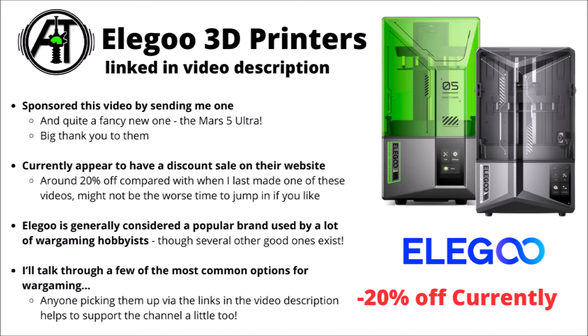As with a couple of the other 3D printing videos, this one is sponsored by Elegoo once more — one of the absolute leading brands of 3D printers for people who like to use them for wargaming purposes. They've got a sale on at around 20% off their normal prices on their web store, linked in the video description. They sponsored the content by sending me a Mars 5 3D printer, so a big thank you for that. While other brands of 3D printer exist, they're one I have no hesitation in recommending, perhaps one of the most common types used for wargaming, and with their recent updated range for this year they seem to be improving things all the time.